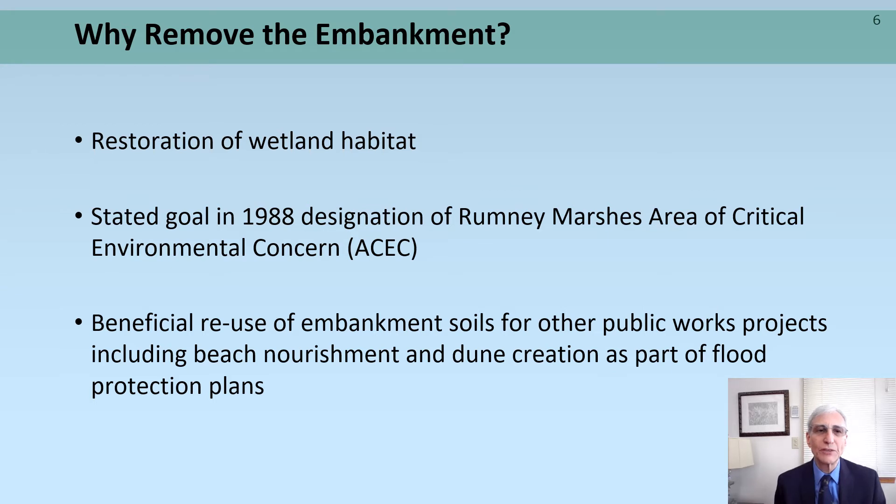So, why remove the embankment? The answer is simple: to restore wetland habitat, salt marsh, and intertidal habitat. There's no better place to do it than at Rumney Marsh, where there's an abandoned highway that will never be constructed. It's a stated goal in the 1988 designation of the Rumney Marsh's Area of Critical Environmental Concern, and we could beneficially reuse the embankment soils for other public works projects, such as beach nourishment on Revere Beach or Winthrop Shores as done in the past by DCR, or dune creation as part of flood protection plans for the Point of Pines or Revere Beach.